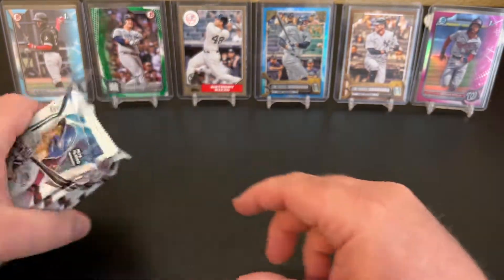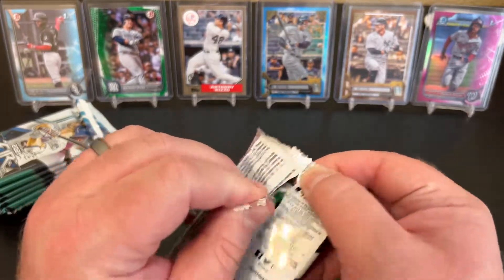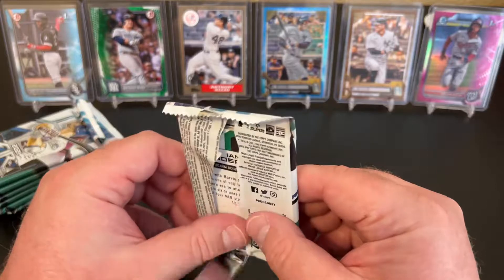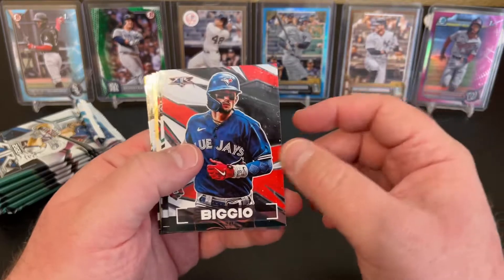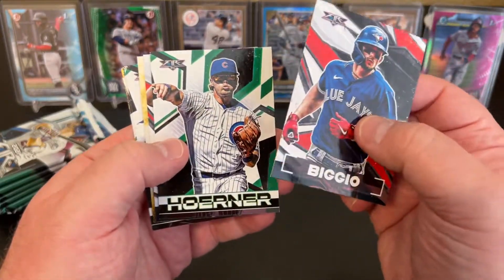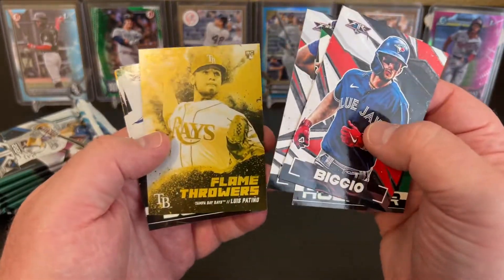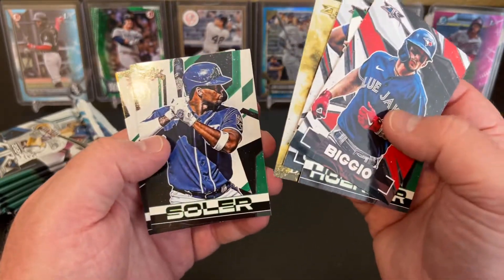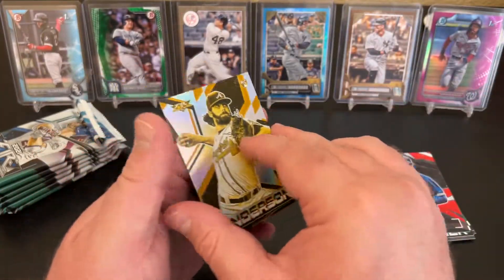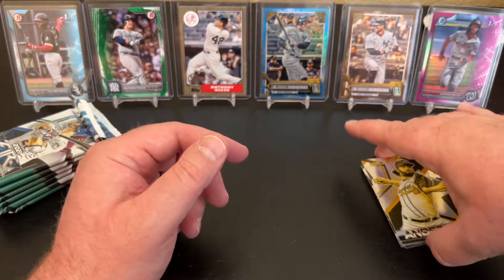There are our seven packs — let's get ripping. Kevin Biggio. Yeah, this is just a fun design, Target exclusive product, or it has been in the past. Nico Horner from the Cubs, Vlad Jr. We've got a Flamethrowers insert of Luis Patino, Jorge Soler, Alejandro Kirk. And this is going to be one of our gold minted — it's Ian Anderson, rookie.